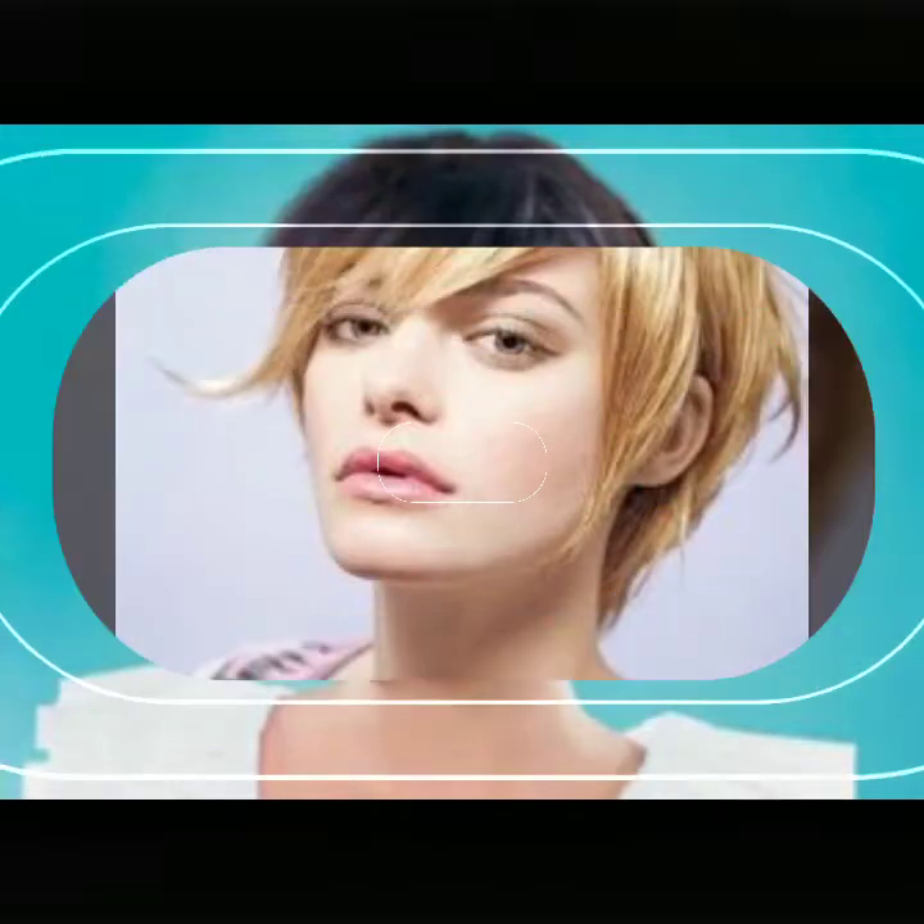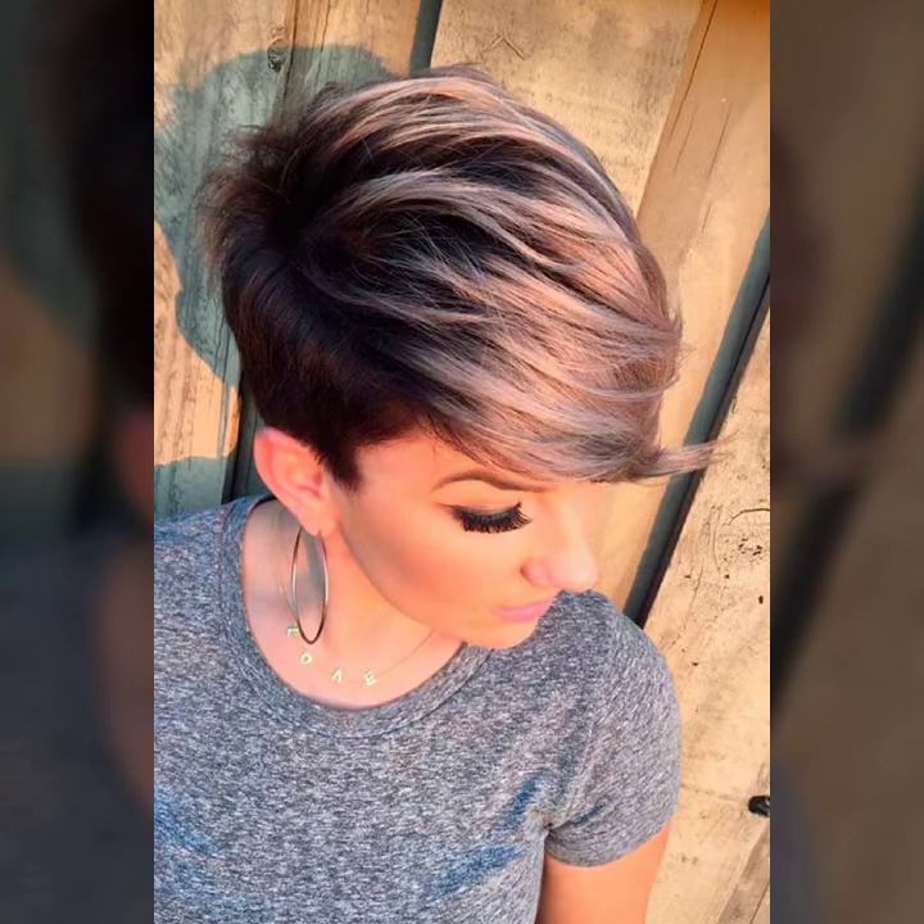Today I will show you in this video so stylish ideas of pixie haircut with attractive hair dye, so stylish hair styling, and a very beautiful collection of short hair in pixie haircut for girls and women. I hope you like it.